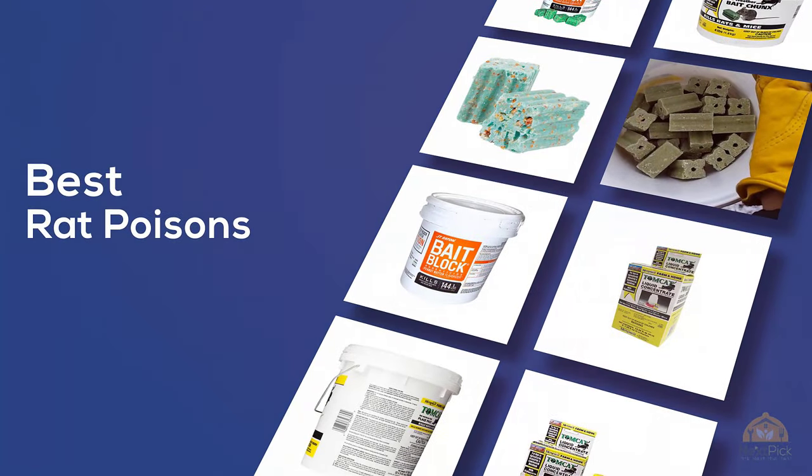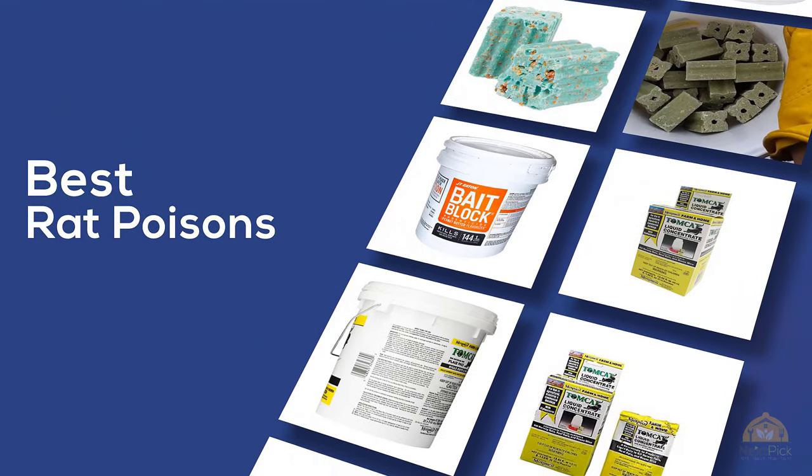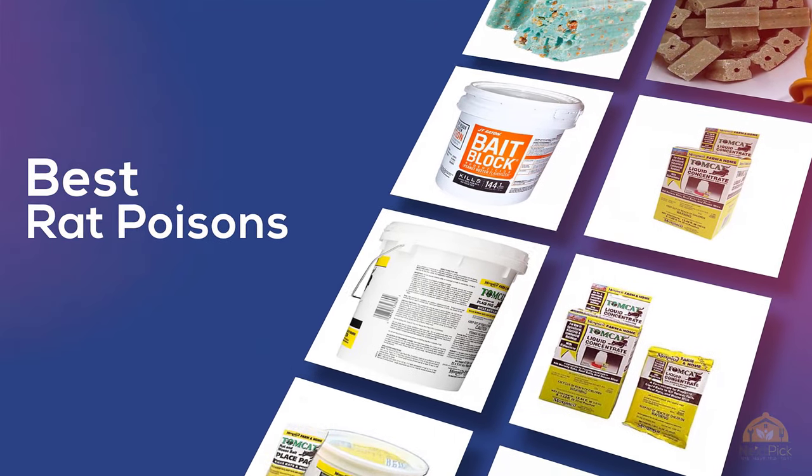If you're looking for the best rat poisons, here's a collection you've got to see. Let's get started! At any time, you can click the circle for more info and real-time deals.